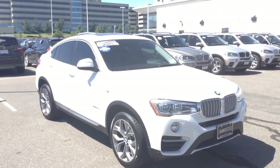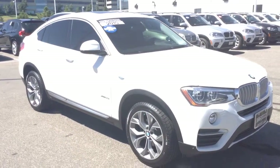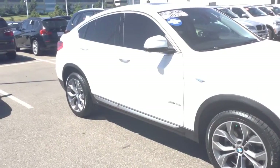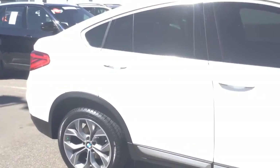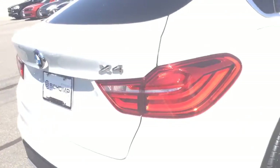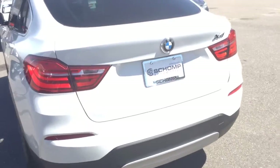Good morning. My name is Lawrence. I'm here at Shant BMW in Highlands Ranch shooting a video of that 2015 BMW X4 35i. The car is in great condition. It's going to be that alpine white exterior with a mocha interior. It's pretty loaded up here as well. It is an ex-loaner vehicle. It has very low miles — about 15,000 miles on it for a 2015.